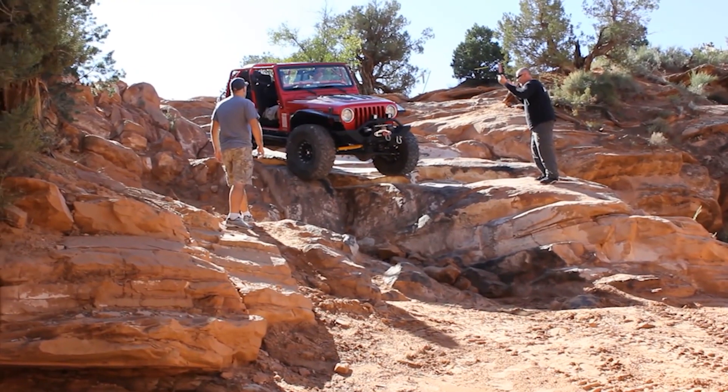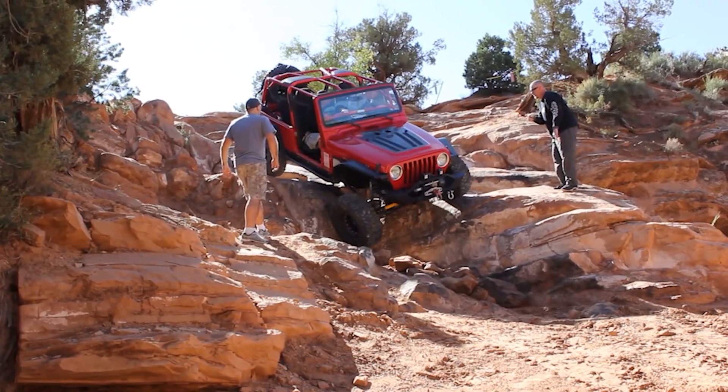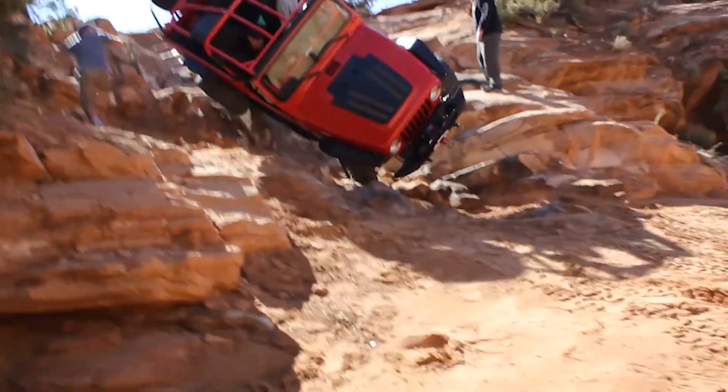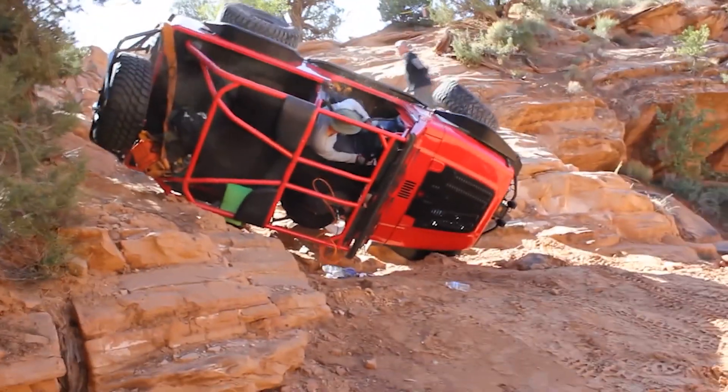Have you guys ever been out on the trails and watched a Jeep or some form of 4x4 rig flop on its side, or just completely flip upside down, or even tumbled down a hill getting completely destroyed?